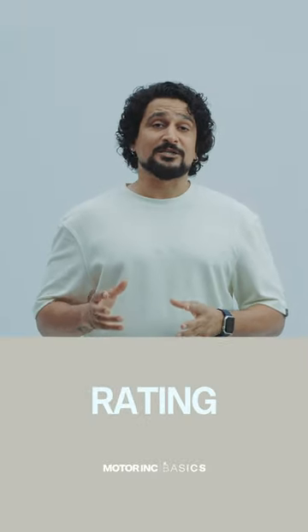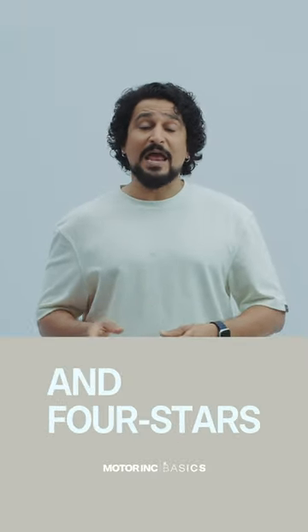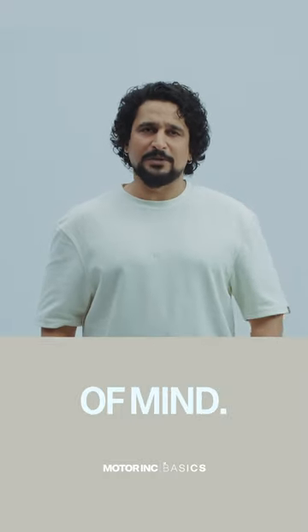Its five-star crash test rating for adult occupant protection and four stars for children will also add to the peace of mind.